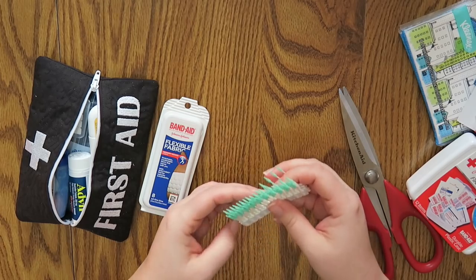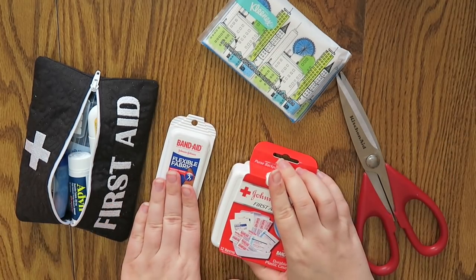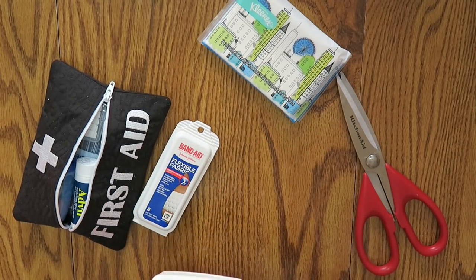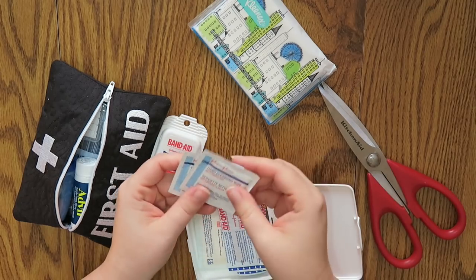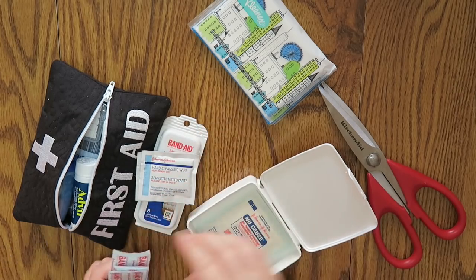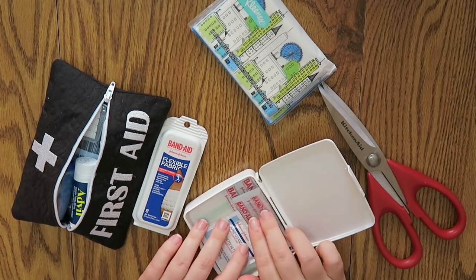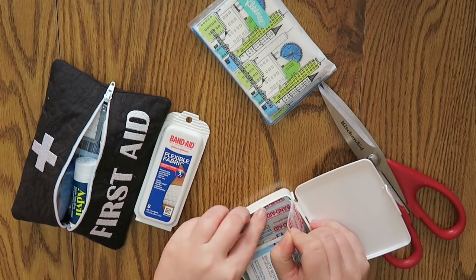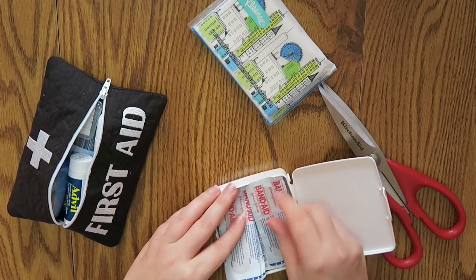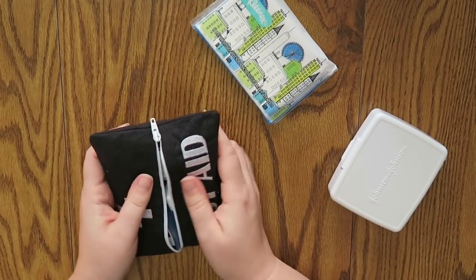I'll just put the extras in the bathroom so when I'm out I can put more into the emergency kit. As for the other items, I'm going to open this up. There are two cleansing wipes, some smaller band-aids, some regular size band-aids, and some gauze. I'll put the smaller ones on one side and open up the other pack of band-aids to add in too — can't have enough band-aids. So I think this is what's going to be in the actual first aid pouch, with a little bit of wiggle room.